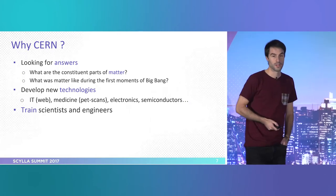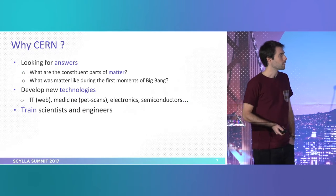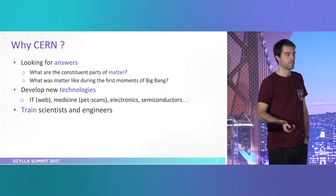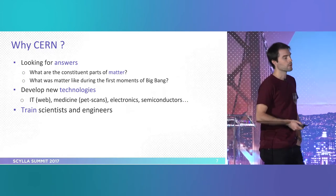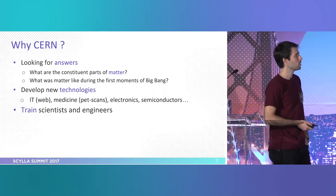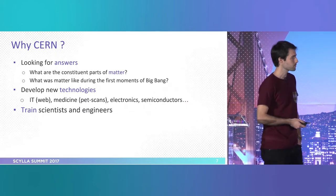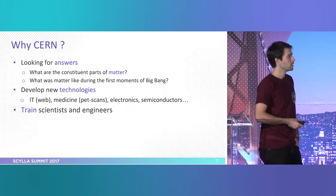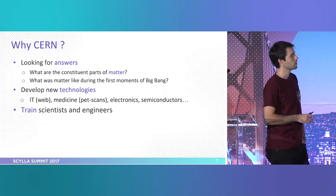Why do we have CERN? Basically, we have a lot of answers but not the questions, and we are looking for them. The most important ones are: what are the constituent parts of matter, and what was happening just after the Big Bang — going back to the past to understand the present and the future. On the way, we develop a lot of new technologies. In IT, the web was invented at CERN, for example. But there are other things like medicine — PET scans and proton therapy — very advanced electronics and semiconductors. CERN is also very keen on training the people who go there, as it's a public institution.